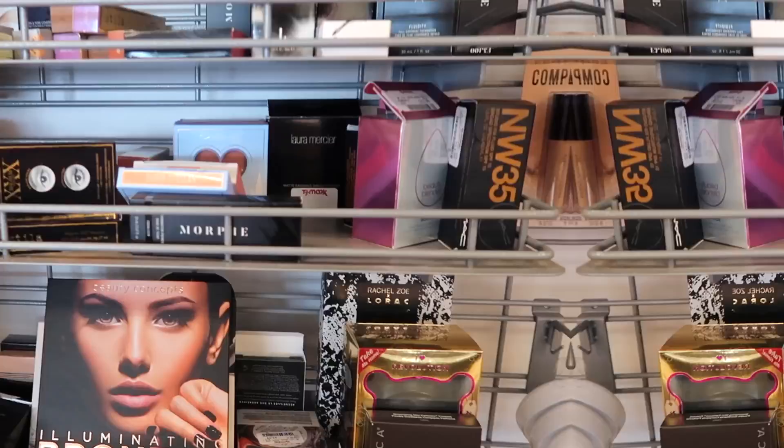Hey guys, welcome back to my channel. Today's video is my TJ Maxx and Marshalls shop with me, and this week was so insane with all the finds. I swear we were at a Sephora store instead of TJ Maxx with all the stuff we found. Lots of exciting things are hitting the stores right now. We have a lot to go over, and if you guys are looking for Halloween decor, my stores just started putting it in, so definitely check by next week. Let's go ahead and get into the video.